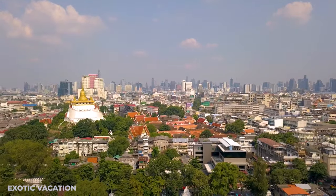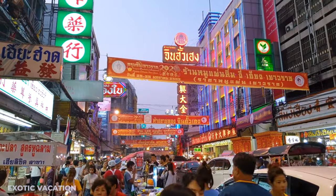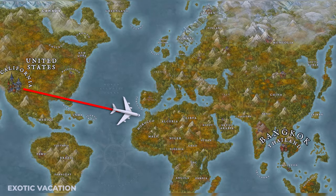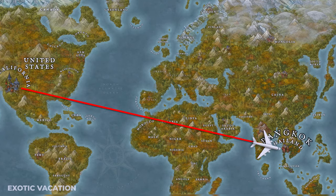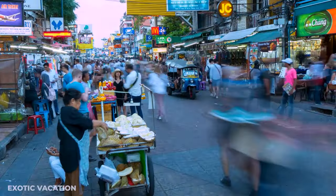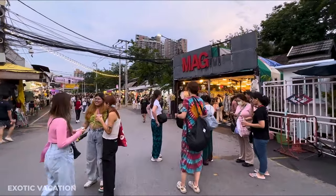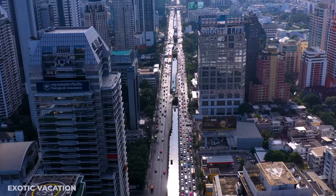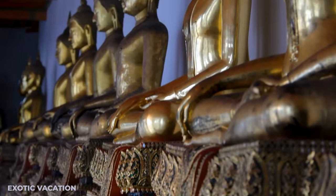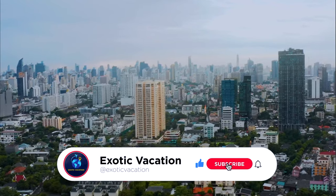Get ready for an amazing adventure in the heart of Bangkok. We're about to take you on a whirlwind tour showing you how to make the most of four incredible days in this lively city — from the Grand Palace and Khao San Road to Wat Arun and the Chatuchak Weekend Market. Stick with us till the end for insider tips, and if you love discovering new places, give us a like and subscribe for more travel guides.